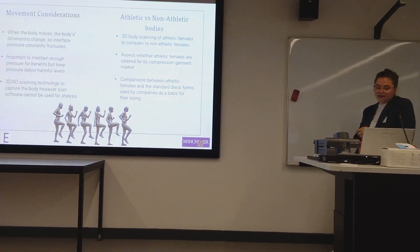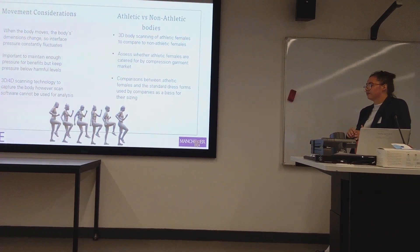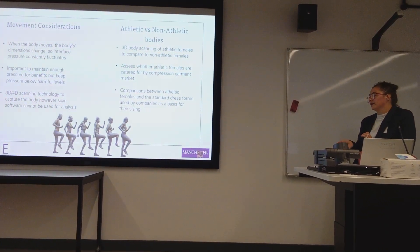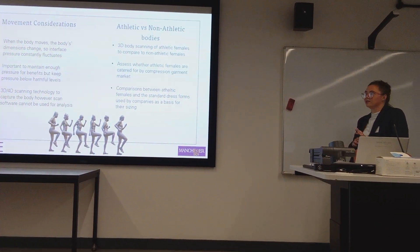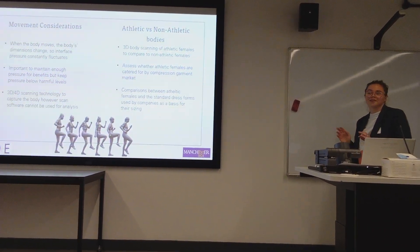I'm still doing analysis on this. I've recently conducted open scan sessions for others in the group, and I'm trying to expand my dataset to get a better understanding of the findings.